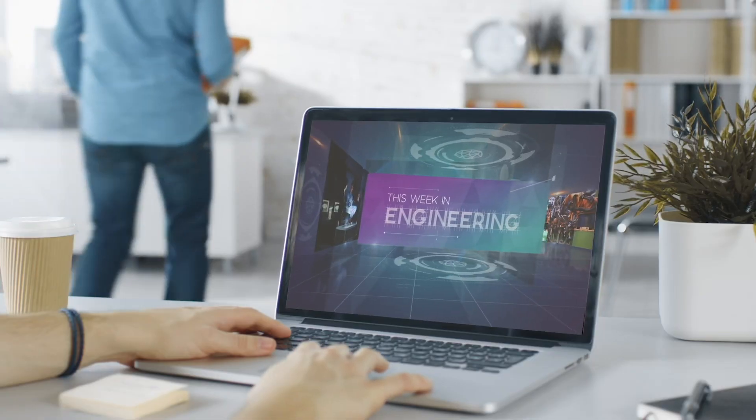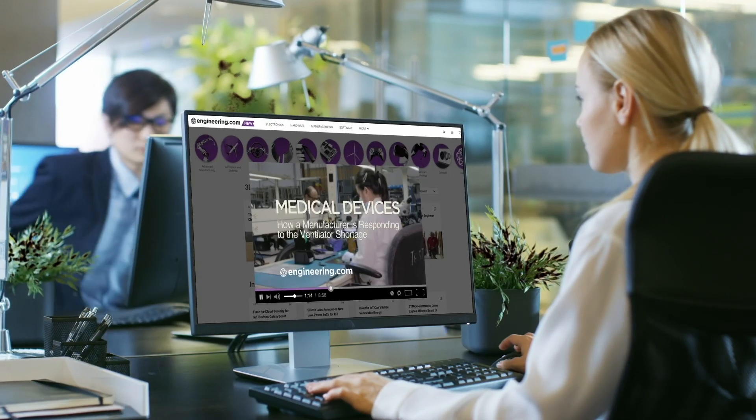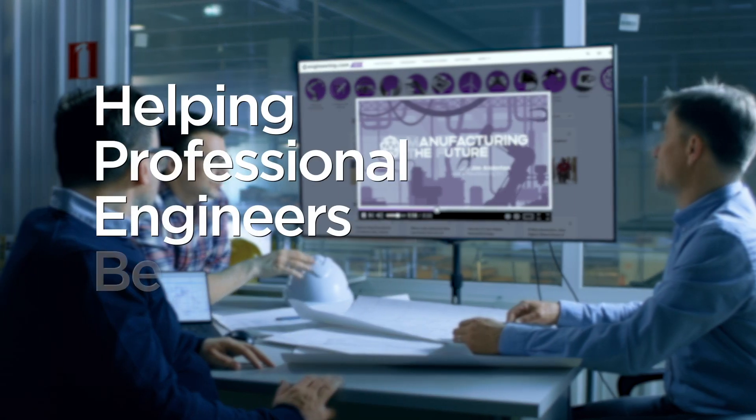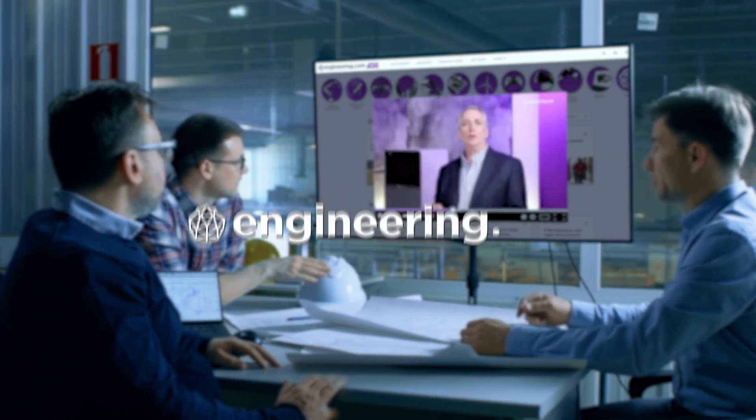Today's episode is brought to you by Engineering.com, a globally trusted source for engineering content. Check out this and many other exclusive videos for The Engineering Professional found only on Engineering.tv today.